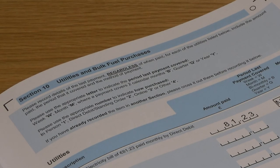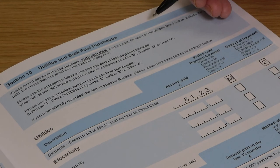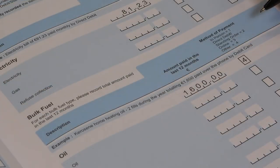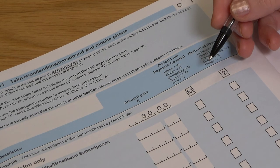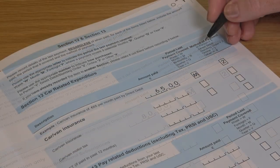In sections 10 to 15, please give details relating to the last payment you made for utilities and regular payments. Section 10 covers utilities and bulk fuel purchases — for utility bills, please give the last payment made and indicate what period was covered and the method of payment, as in the example here. For each bulk fuel type, please give the total amount paid in the last 12 months and the method of payment. Section 11 covers television, landline, broadband and mobile phone — please give the last payment made and indicate what period was covered and the method of payment, as in the example here.